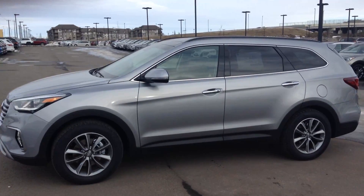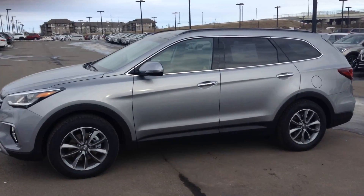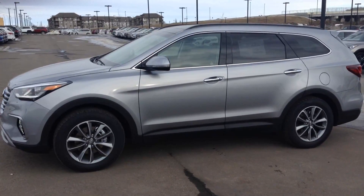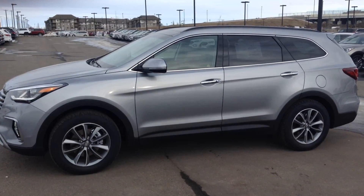Good afternoon. William from River City. Just wanted to show you this particular vehicle here — a 2017 Santa Fe XL in the silver package.